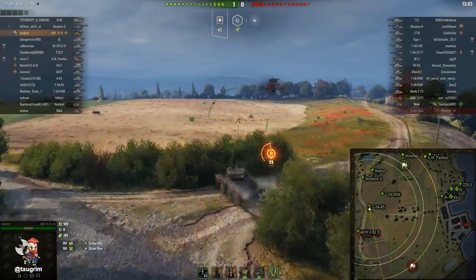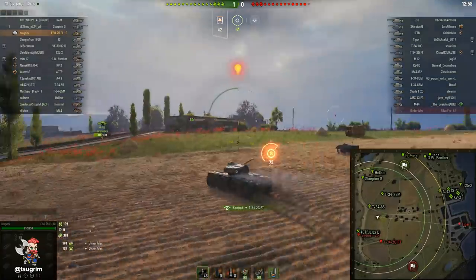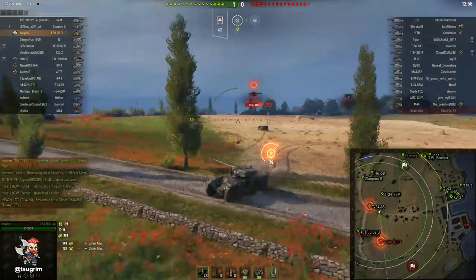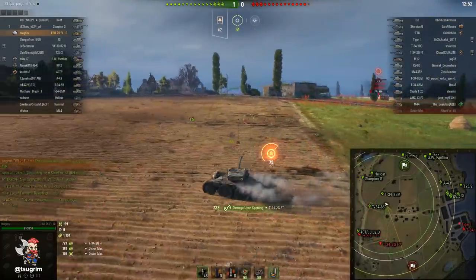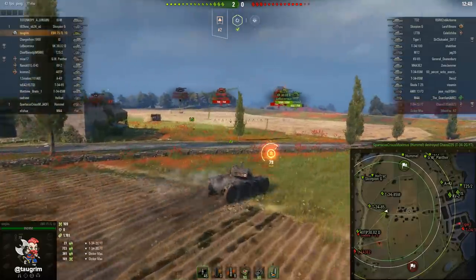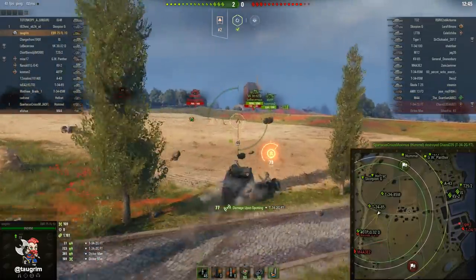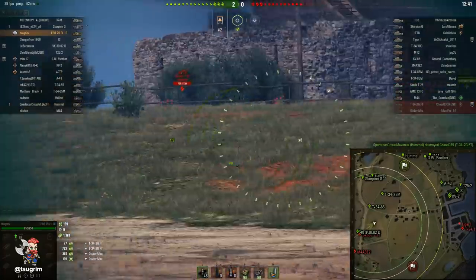Right there you can supercharge or burst-boost the engine before you start to drive. It's kind of like what drag racers do — you simultaneously hold the brake, pump the gas pedal, release the brake, and come rocketing out. It's a good way to surprise opponents or to get a running start if you're going to make a spotting run.